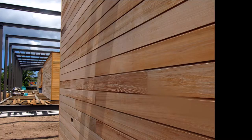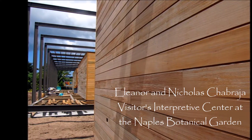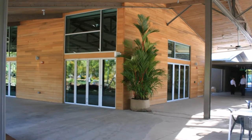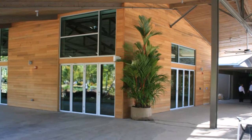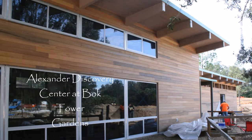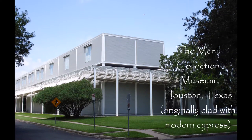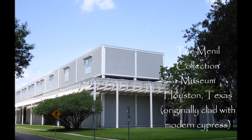We've done several projects using old growth bald cypress specified for its rot resistance. Those that come to mind are the Naples Botanical Garden Visitor Center — we put 20,000 linear feet of siding and trim on that project using old growth bald cypress. The same at Bonkauer Gardens with their new children's discovery center. Several years ago, we did it on architect Renzo Piano's first American project — that was the Menil Collection Museum in Houston, Texas.